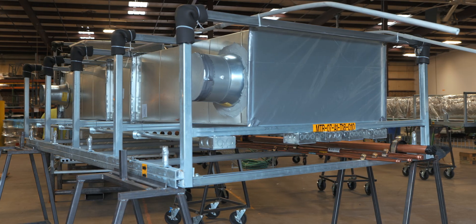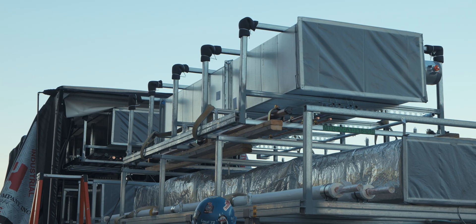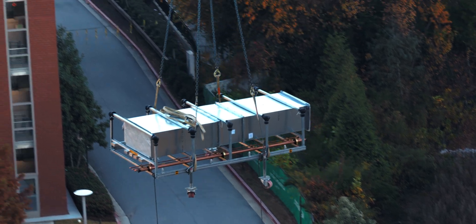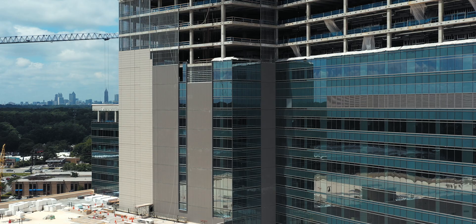We prefab as much of this stuff as we possibly can. This is what we've come up with so far and it makes things so smooth — you can load this onto the trailer in just a matter of minutes. It's a win-win for everybody: you're saving on labor, you're saving on material, and you're saving on schedule because it's not taking as long to put it in the building.